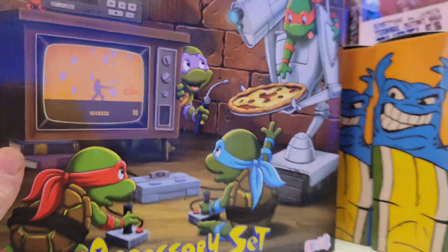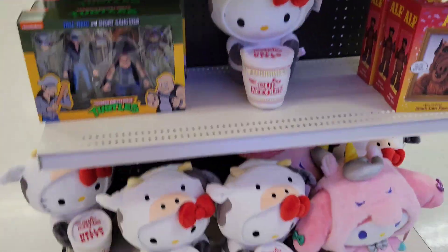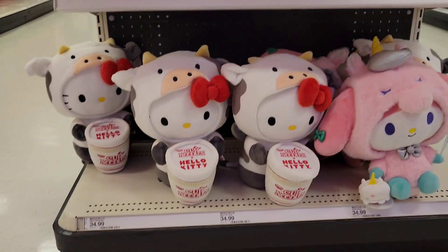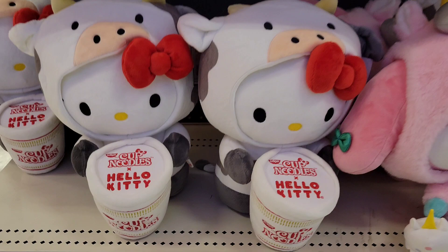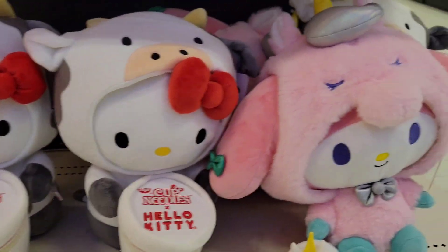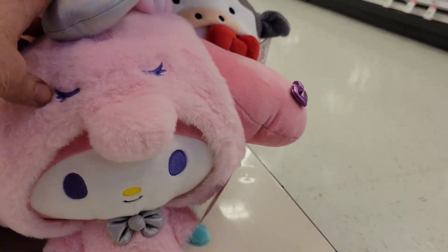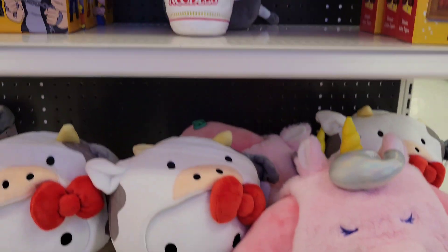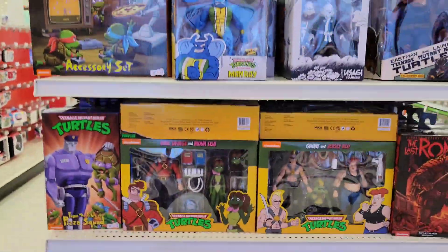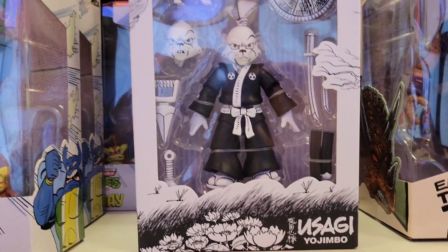Yeah it's pretty cool, awesome stuff. Look at that — down here they have some Hello Kitties: a cow Cup of Noodles Hello Kitty and what looks like a unicorn, Pinky Unicorn Hello Kitty. Super cool!